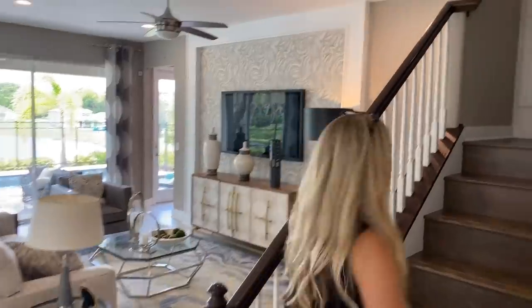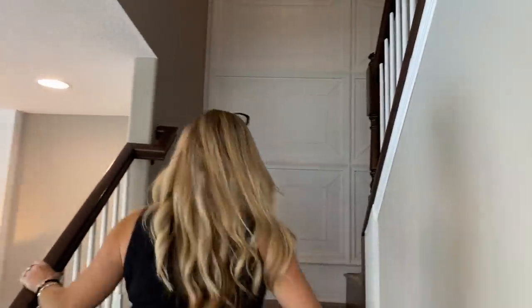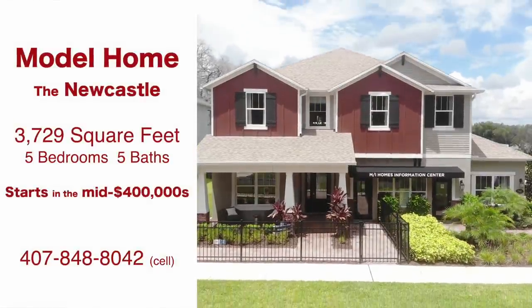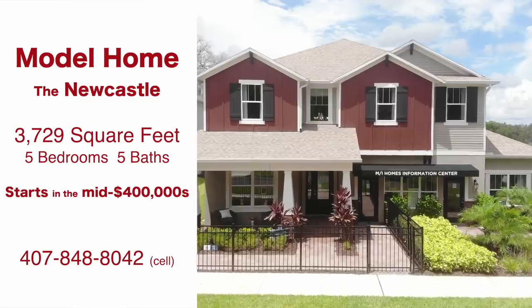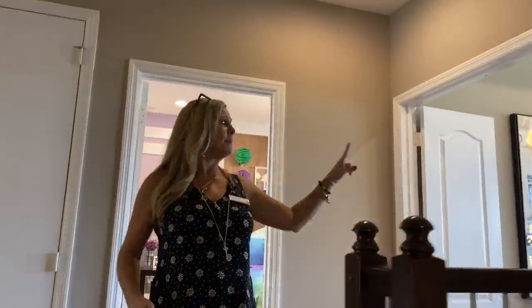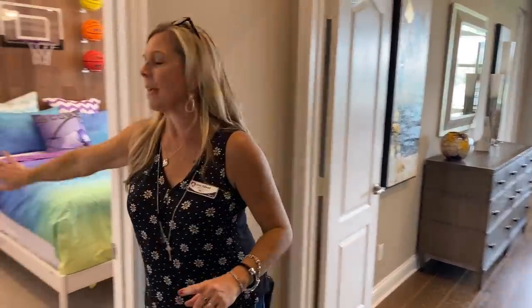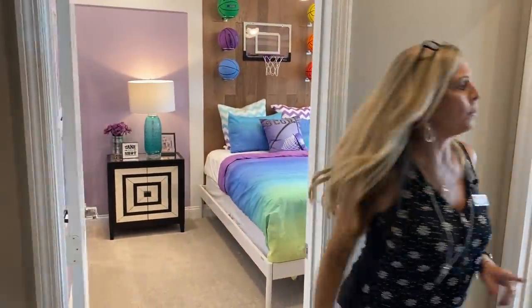Let's take a peek upstairs, because the upstairs also gives you some really cool options for configuring the bedrooms. This model shows as a five-bedroom: the second master on the first floor, the main master up here, and then three more bedrooms. Or — and I love this — the room right next to the master can be made part of the master suite, or you can add it as a fifth bedroom as they've done here.